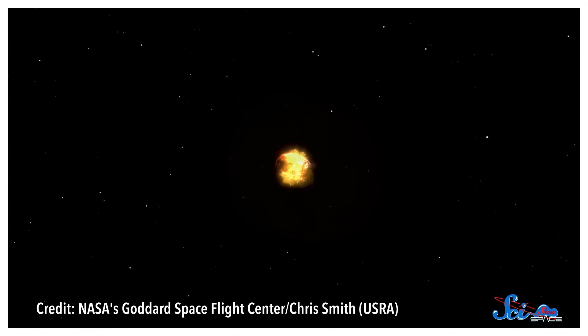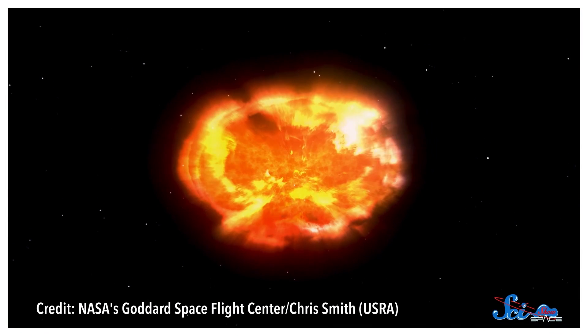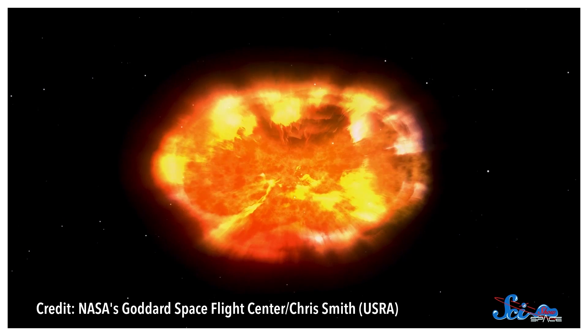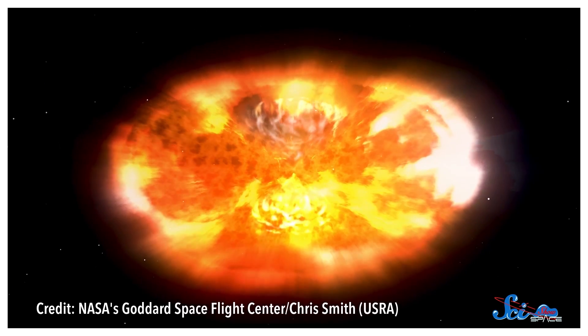Which is helpful, because Cepheids aren't the brightest, and you can't always find one where you need one. For instance, in some cases, astronomers can use supernovas as standard candles. These exploding stars are so bright, we can use them to calculate the distance of galaxies deep in the universe.